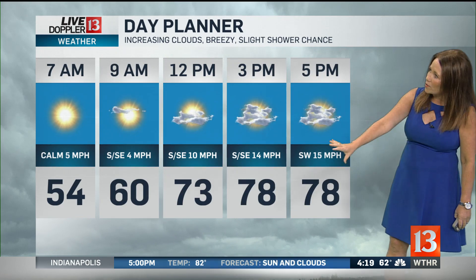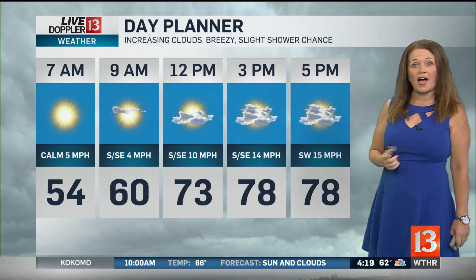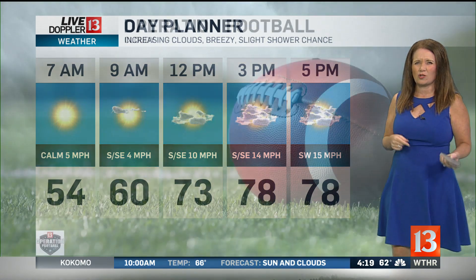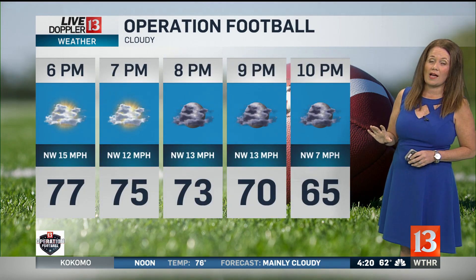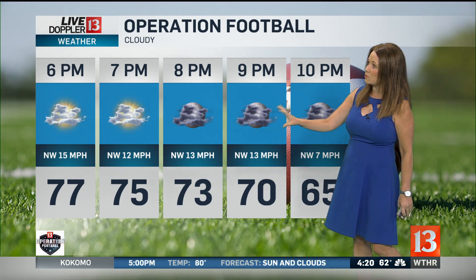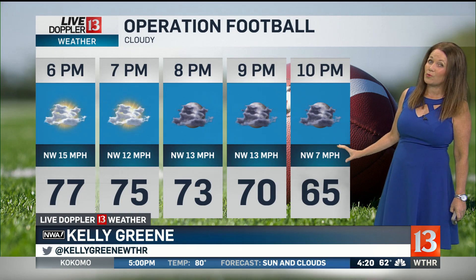So this afternoon, winds out of the southwest, especially late afternoon, sustained between 5 and 15 miles per hour. We'll see a high of 82 degrees, and if we do see some spotty showers, that'll cool us down for a moment. Operation Football should be mainly dry — not out of the question that a stray shower could move in. We'll see those mostly cloudy skies, and the winds will shift out of the northwest, a little breezy this evening at 10 to 15 miles per hour.